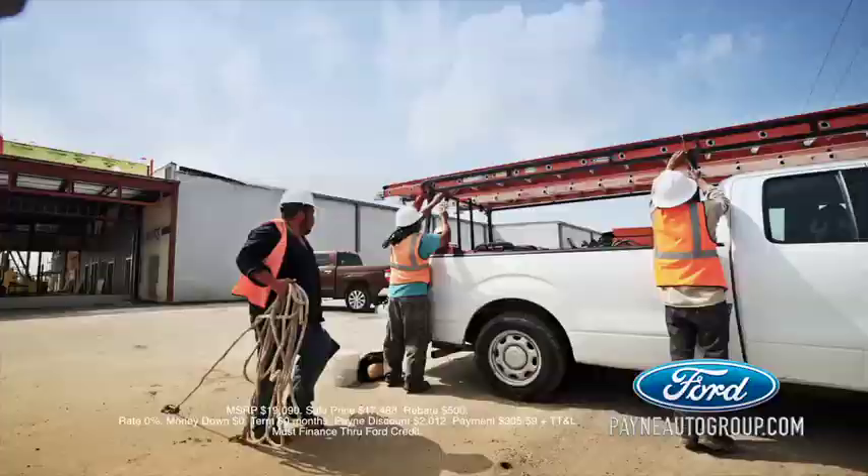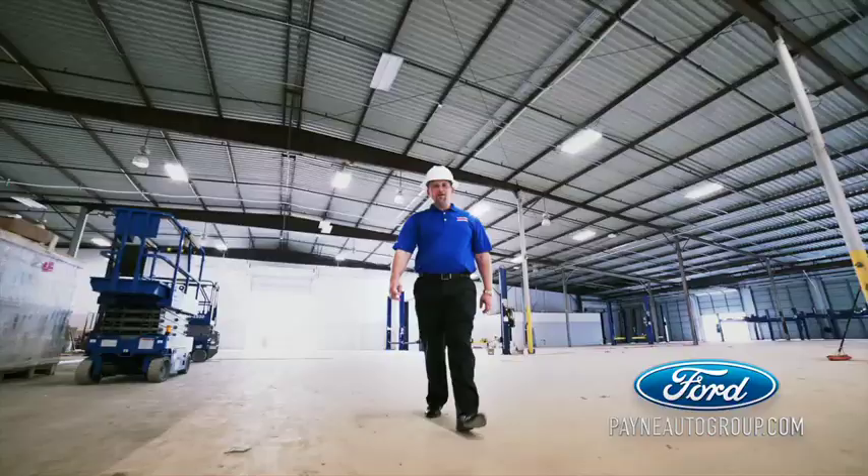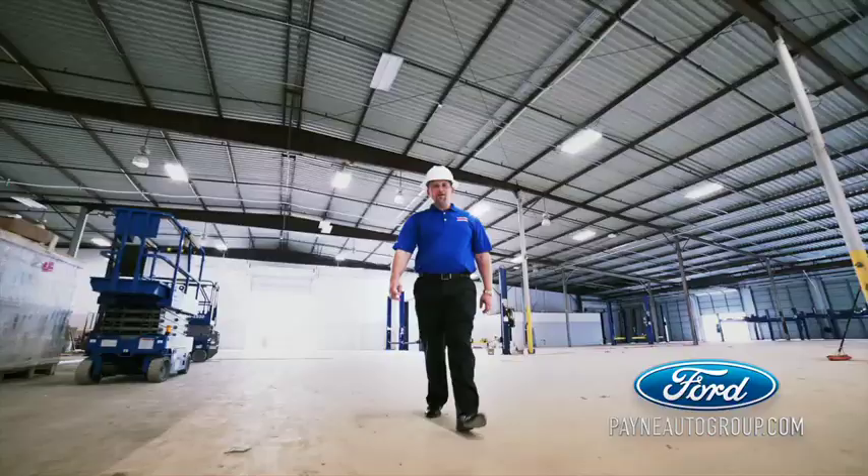Get the biggest discounts and rebates of the season. Plus, get 0% financing from Ford Credit on select models. It's Payne Westlico Ford's Under Construction Sell-Off. We have what you want, regardless.